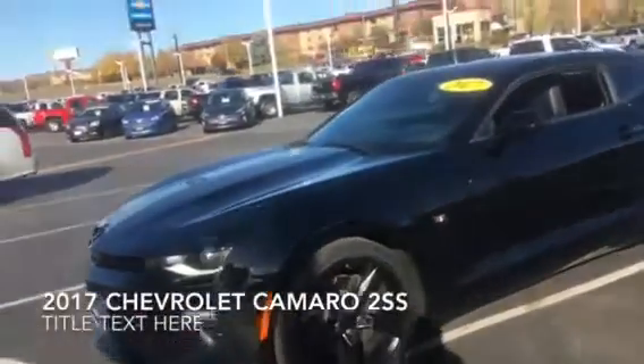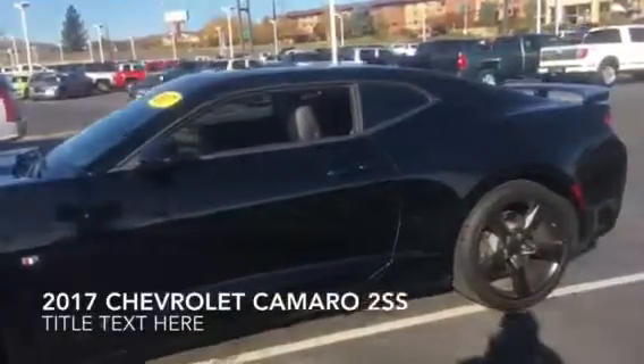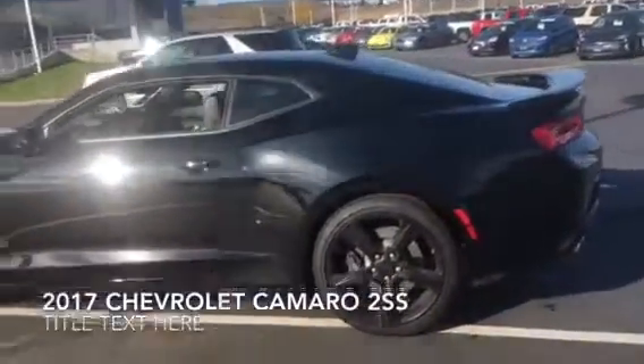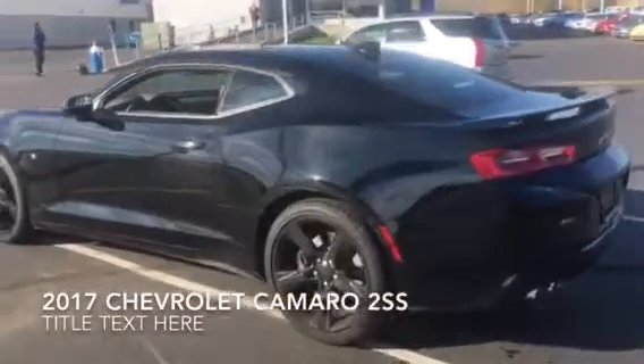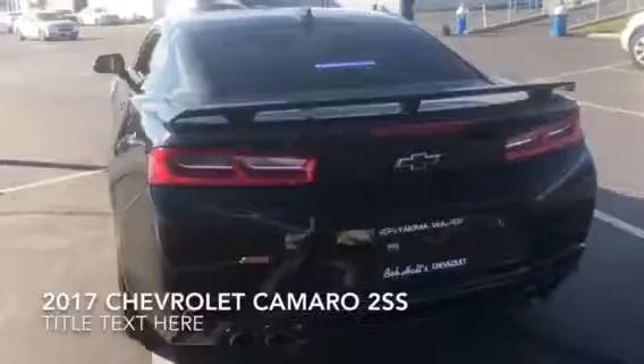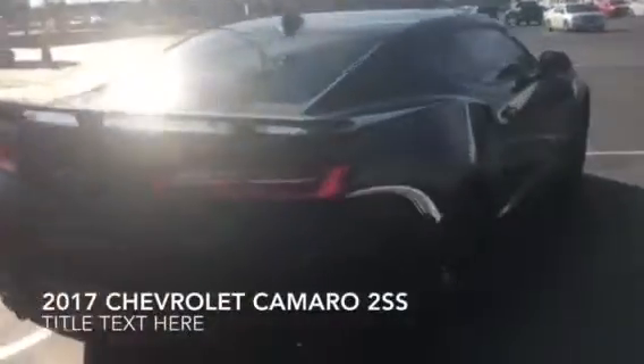Here's a 2017 Chevrolet Camaro 2SS with over 450 horsepower, 450 pounds of torque, 0 to 60 in 4 seconds. Black on black on black — black Camaro, black bow ties, black wheels, black tinted windows.